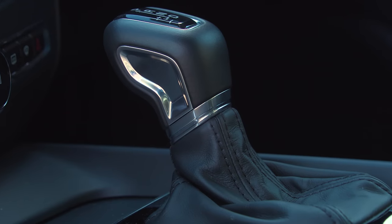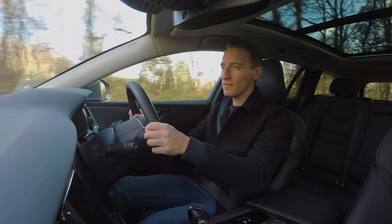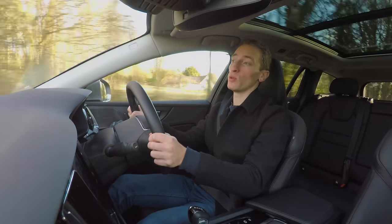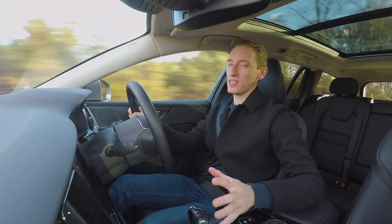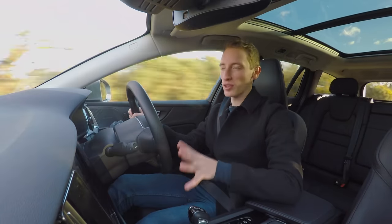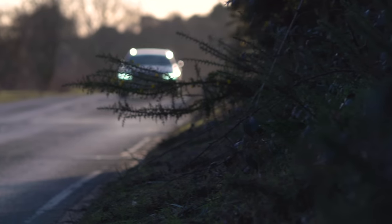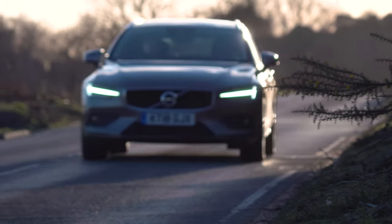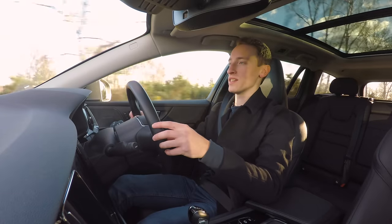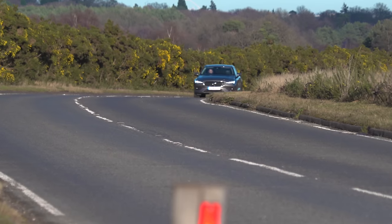The 8-speed automatic gearbox is actually a bit of an Achilles heel for the V60. If you ask for a quick burst of acceleration, it really tends to dither with its shifts and hesitate, especially during kickdown. There is a 6-speed manual alternative, but the gear shift is pretty notchy and there's not much feel in the clutch pedal, making it difficult to find the bite point. So we'd stick with the auto, but it's still not quite as slick, smooth and quick as its Mercedes or BMW rivals. In terms of noise, Audi's four-cylinder diesel engines still lead the way for quietness, but the V60's D4 isn't too grumbly and it's pretty quiet on the motorway.